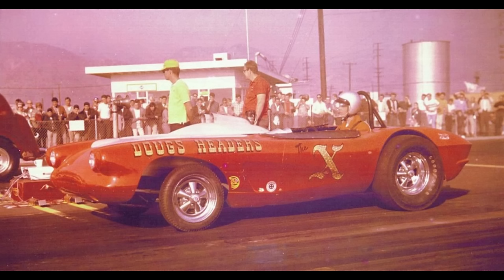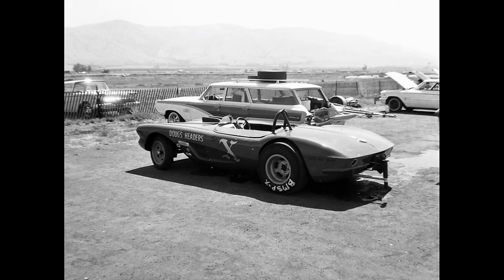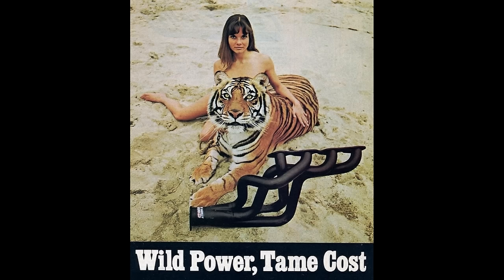Here is Doug Thorley's The X Corvette with an extended front end; I read where it was originally a Salt Flats car. Speaking of Doug Thorley, when I was 16 years old I had a 1969 Fastback Mustang with a small block. I saw a Doug Thorley header ad in a magazine and ordered a set. Everyone wanted Hooker headers back then, but I bought these — maybe it was the ad that sold me. I always liked tigers.